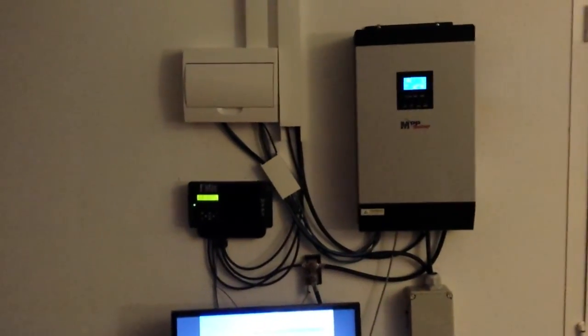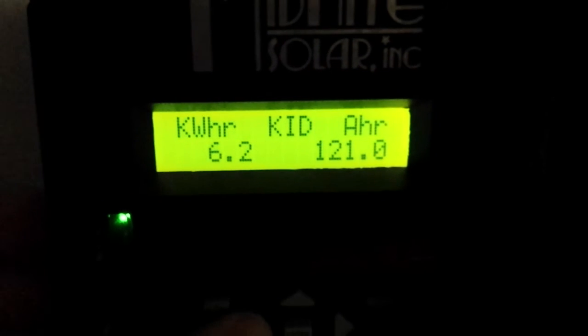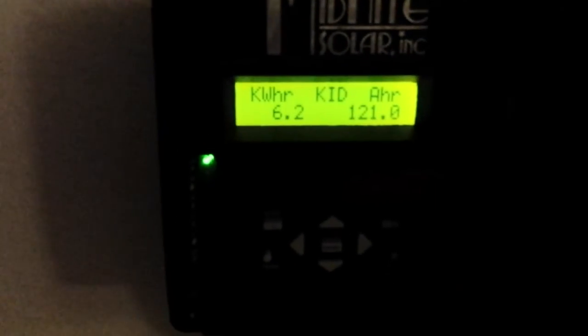Welcome to the three-month update on the solar system. Today marks three months and two days since the system has been running.